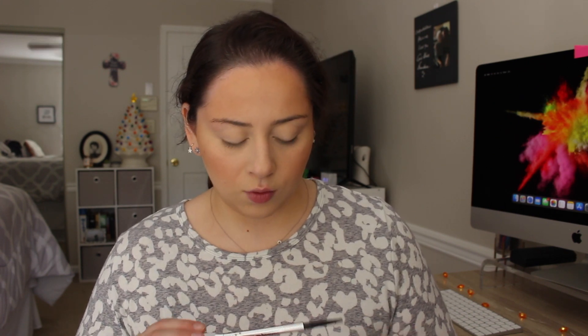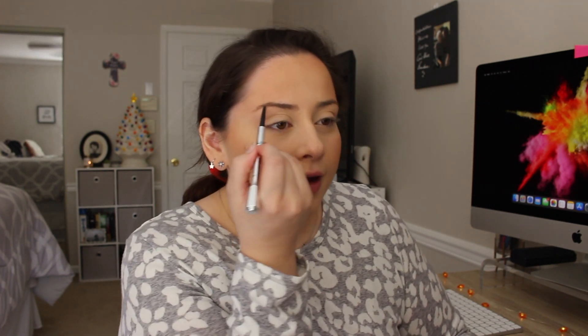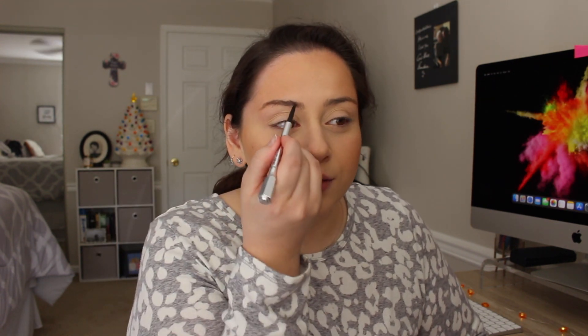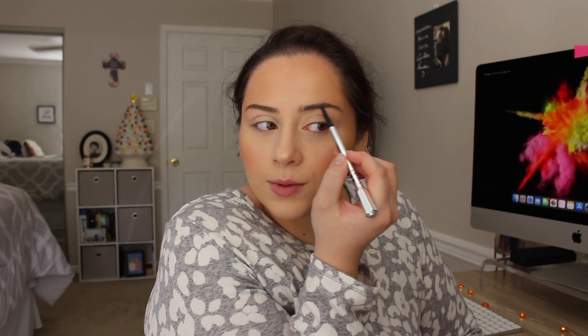I'm going to use the Benefit Precisely My Brow pencil in 3.5 to just fill in my brows. I have like no hair — well, okay, that's not true. I used to have the thickest brows ever, but in high school it certainly wasn't the style to have thick brows like I did and I had no idea. Even like eighth grade I had really thick brows — they were never waxed — and they weren't even shaped so they didn't look good. But now I kind of wish they were a little bit thicker.